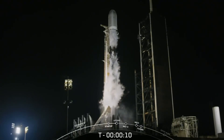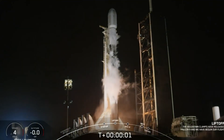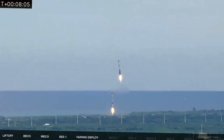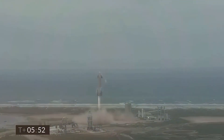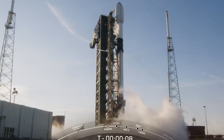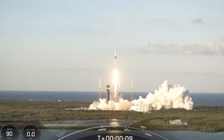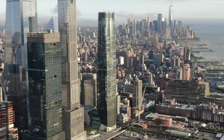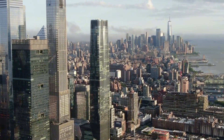But the real drama begins after first stage separation. As the second stage carries its payload toward orbit, the booster begins its remarkable journey home. A 14-story-tall rocket, traveling at nearly 5,000 miles per hour, must flip itself around, restart its engines multiple times, guide itself through supersonic velocities, and land on a target the size of a basketball court — sometimes on a floating platform in rolling ocean waves. The precision required is equivalent to throwing a pencil over the Empire State Building and having it land on a shoebox.